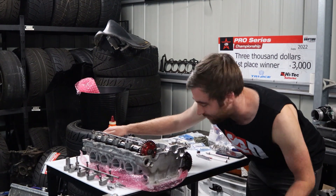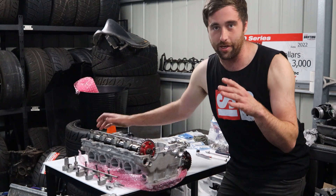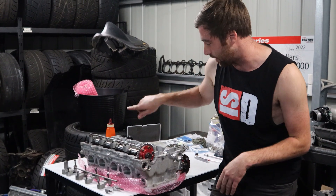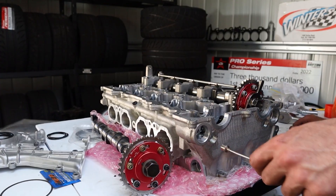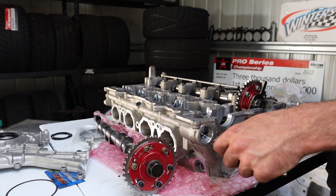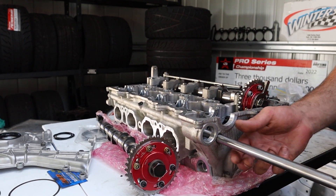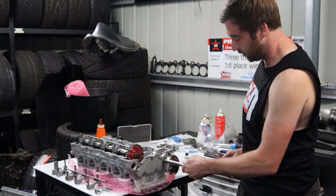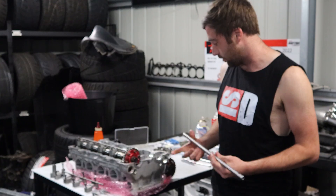Pro tip: when you get your VE head done, these things are normally in the engine bay east-west, but we put them in north-south so the rails come out the back. Get your Welsh plug smacked out the front, get it all tapped, and that way you can actually pull the rocker arm rails straight out the front. So when you've got this thing in a rear-wheel drive application, it's really easy to sort the rocker arms out.